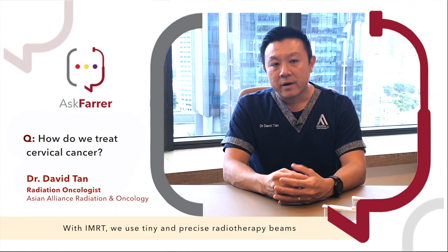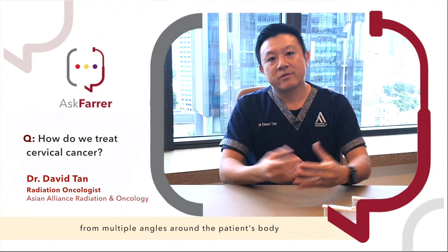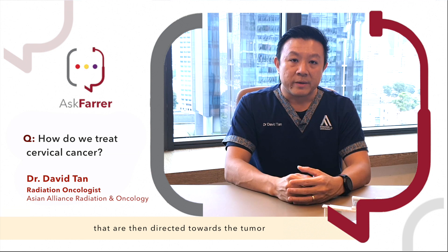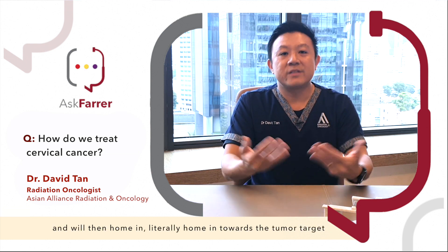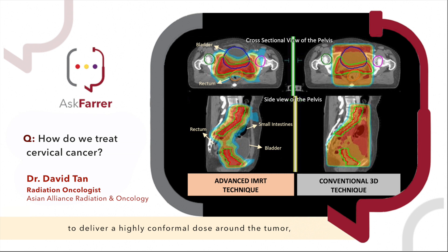With IMRT, we use tiny and precise radiotherapy beams from multiple angles around the patient's body that are then directed towards the tumour, literally homing in on the tumour target to deliver a highly conformal dose around the tumour while sparing the adjacent normal organs such as the bladder, the bowel, and the rectum.